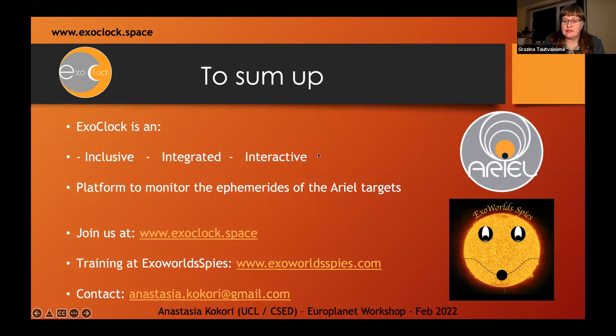Our next talk is by Erika Pakštjenje, who will tell us about the work done in observing exoplanet transits at the Molėtai Astronomical Observatory and possibilities for the Europlanet Telescope Network.